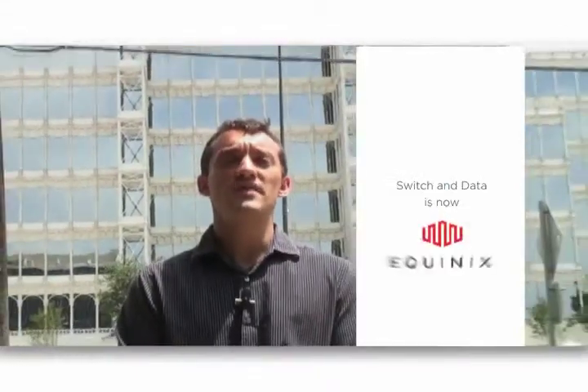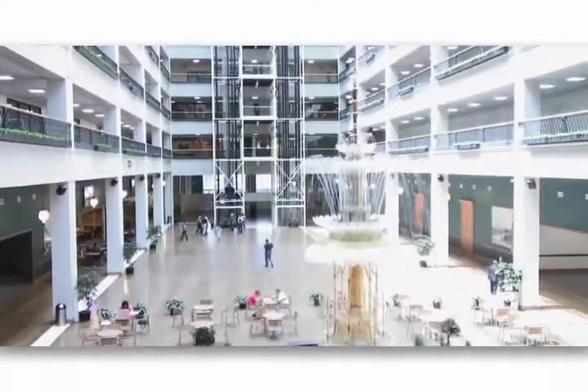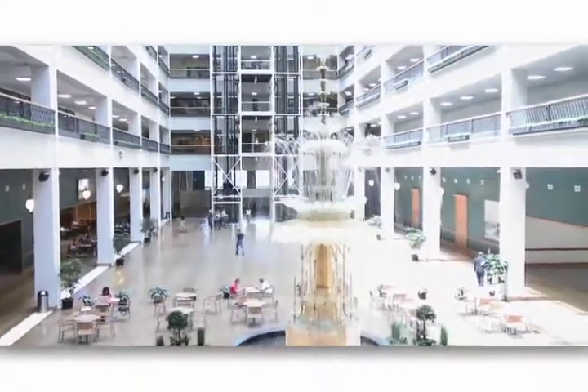Welcome to Switchin Data's Dallas, Texas Data Center. The facility is located in the Info Mart, which is one of the key carrier hotels in Dallas, and includes interconnections to a variety of communication carriers.